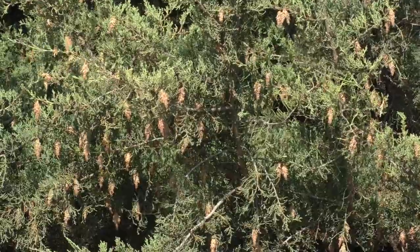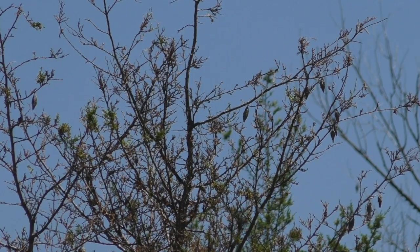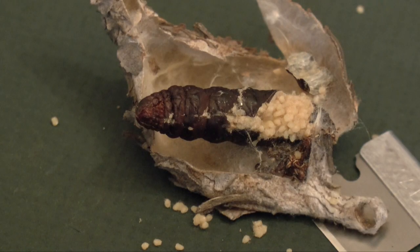But if they look like this, they'll soon look like this. And finally, they'll look like this and die. In fall, female bagworms lay at least 100 eggs inside their bags and then they die.